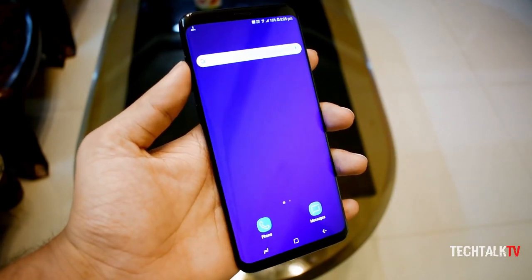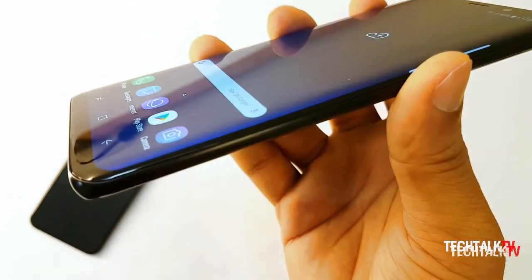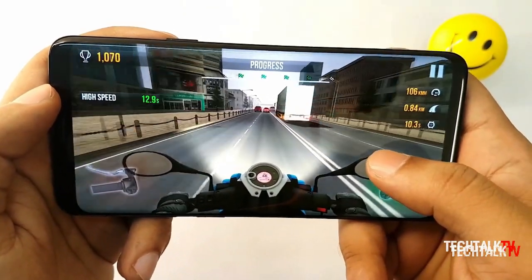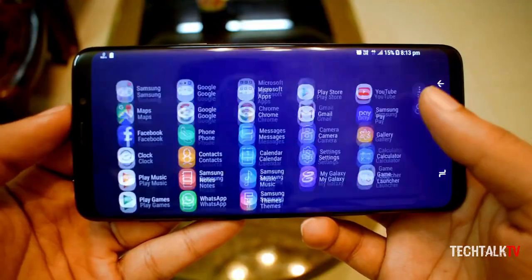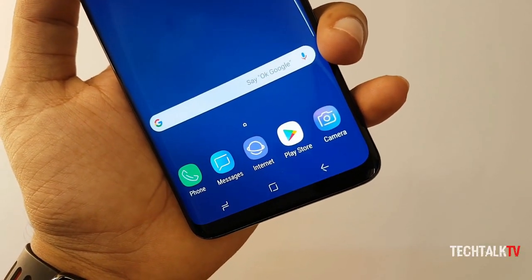Do you see Samsung using the previous year's chipset for their flagship lineup? The Galaxy S9 Plus had top-quality construction, display, camera, and speakers, but it had Snapdragon 845 instead of 835 — they didn't cut corners there. So I expect Nokia to do the same.